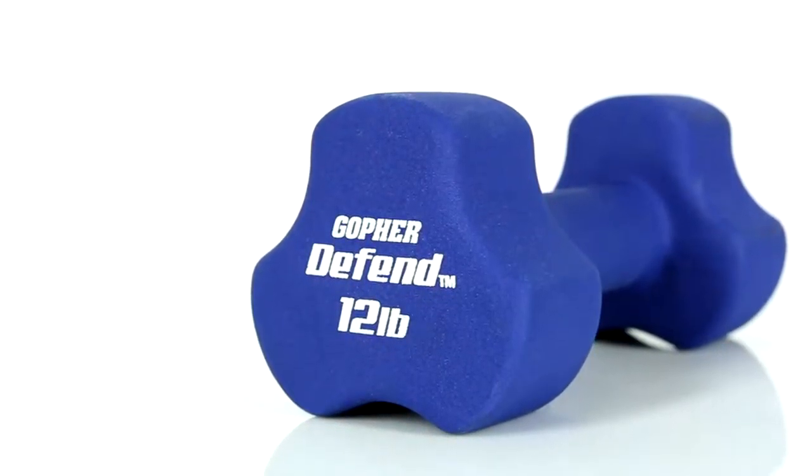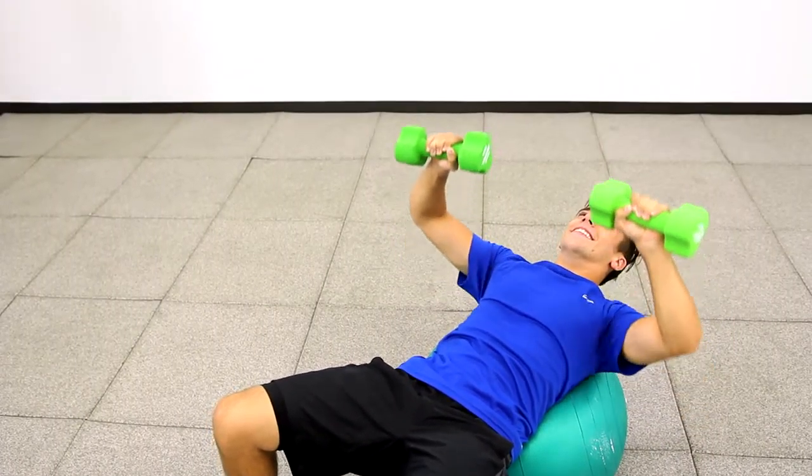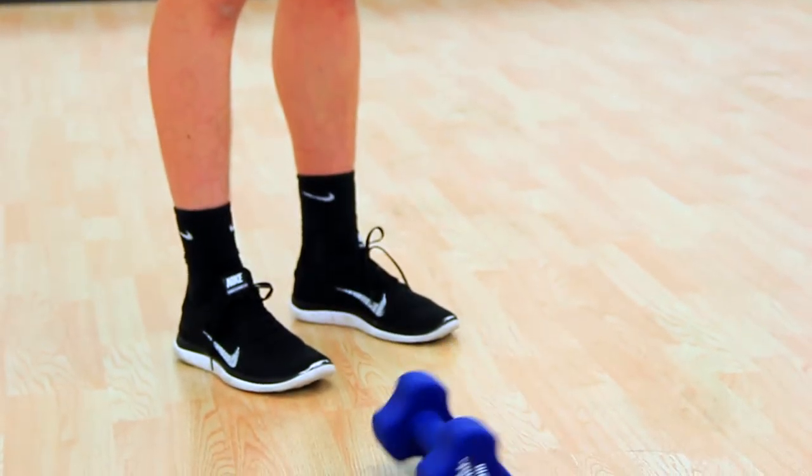Extra thick and extremely durable neoprene defends against nicks and cuts, so it will last for years. Defend Neoprene Coated Dumbbells feature an incredibly durable neoprene coating that is thicker than others — these dumbbells withstand everyday use and abuse without damaging floors and racks.